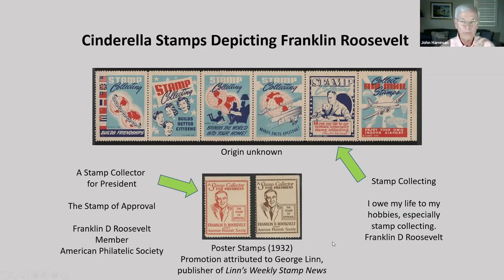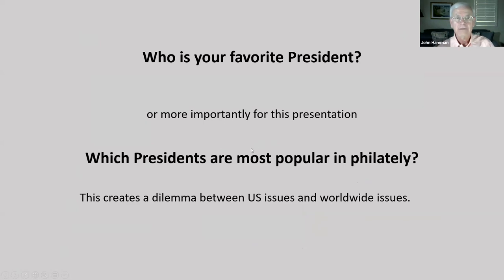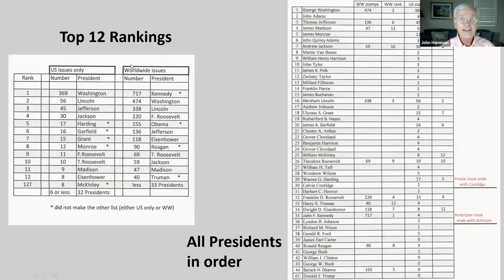So who is your favorite president? Or more importantly for this presentation, which presidents are most popular in philately? That creates a dilemma because the U.S. and worldwide have very different perspectives. I've taken the number of U.S. issues from the Scott Catalog subject index of regular, commemorative, and air post issues, and the number of worldwide issues from the ATA website listing of entries on the various checklists. Here are the top 12 rankings and the total compilation — the ones with asterisks do not appear on the other list between U.S. issues and worldwide, showing quite a disparity.